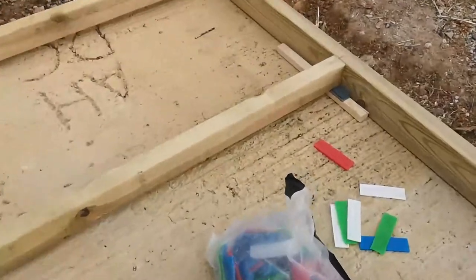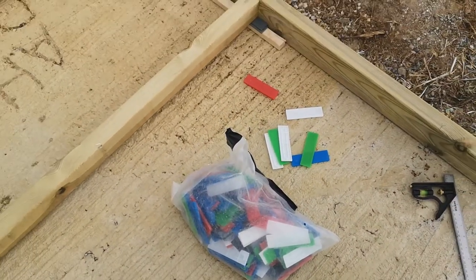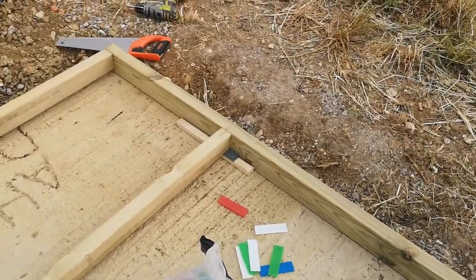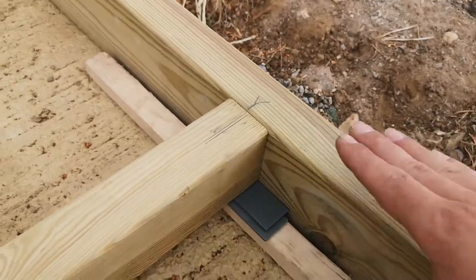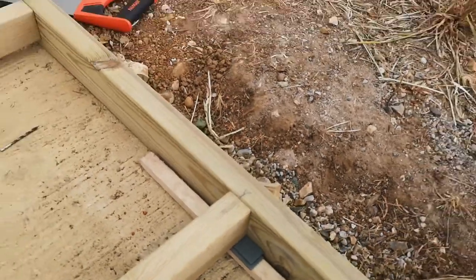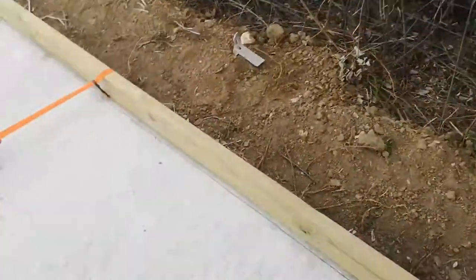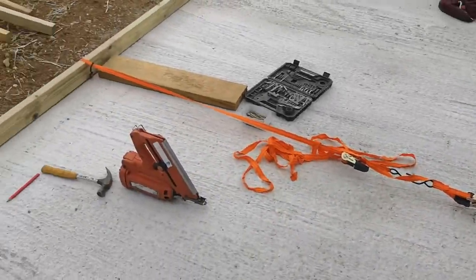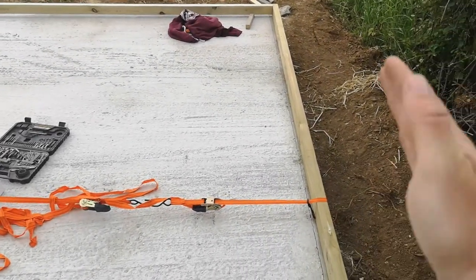Top tip: grab a packet of these — they're packers. You should use them around windows when you do the glazing. I've packed this up so I've got it level on both sides. Wood's always bowed, so grab yourself some ratchet straps and pull it together — this one was bowed out like that.